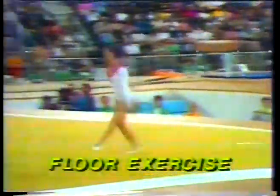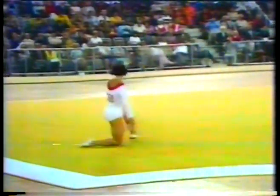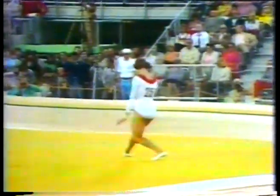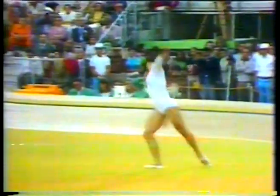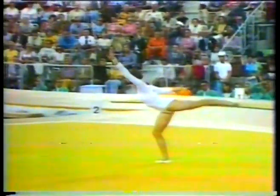Ludmila Turishcheva, one of the all-time great women gymnasts. Her 1972 Olympic floor exercise routine was based on a firm foundation of balletic movements. As you watch the routine, it's distinct that there's almost a total absence of acrobatic movements — she does an aerial layover, but her big trick was just a simple back somersault. Yet you're impressed with the fineness and elegance of the movement.